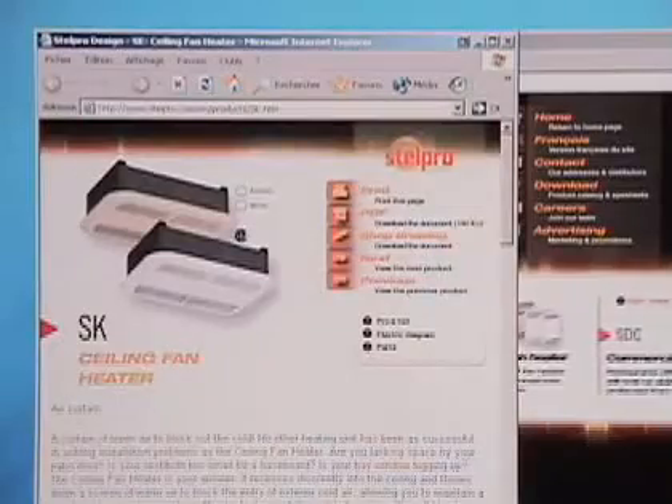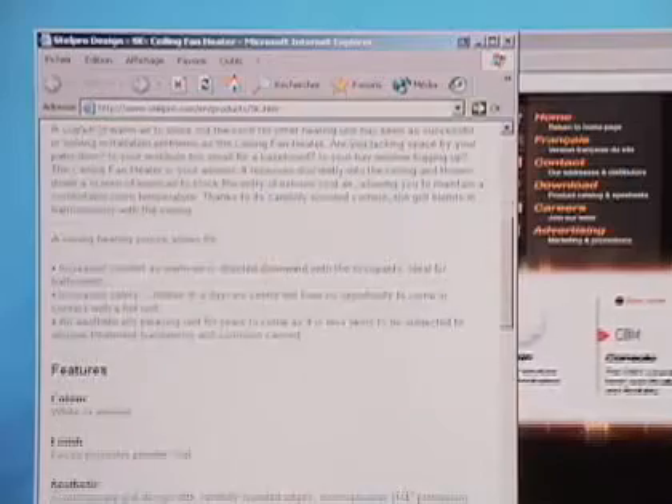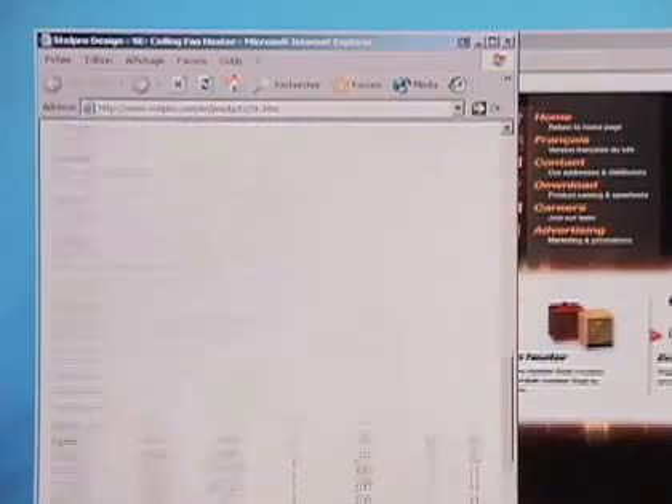To choose the SK model that best suits your bathroom, I suggest you visit Stelpro Design's website. You'll find the complete updated list of SK products, complete information on product warranty, and a new heat calculator that you can use to determine the capacity of the model you need to adequately heat your bathroom.